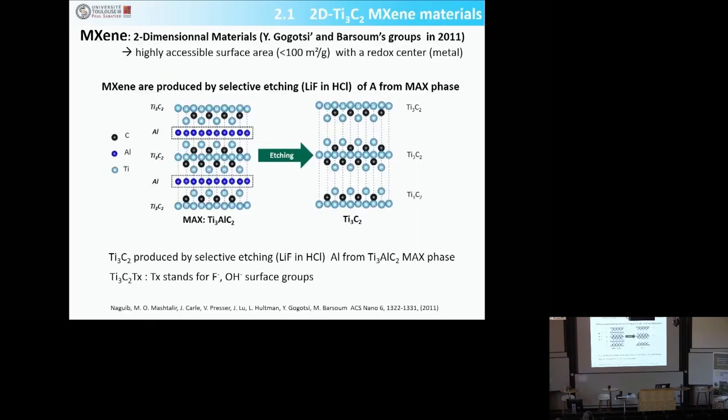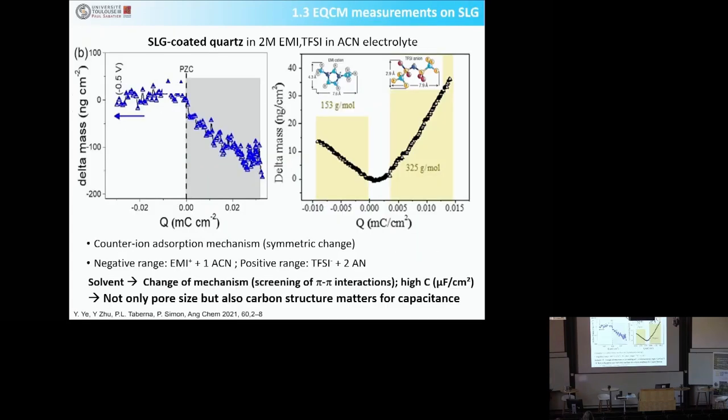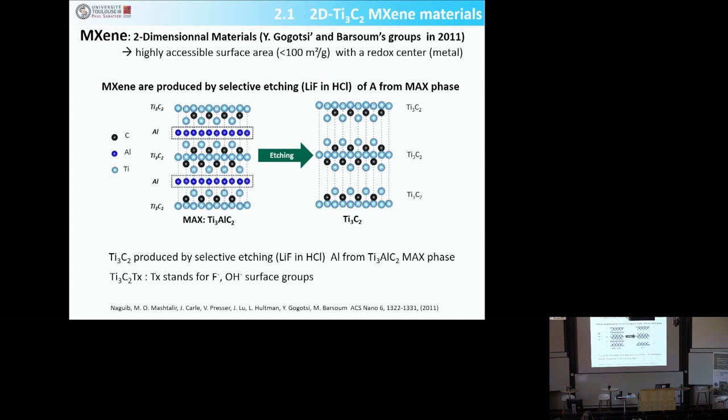I'm going to talk now about how to increase the reaction rate in battery materials. We use model materials called MXenes, developed by Yuri Gogotsi and Michel Barsoum. You take a MAX phase — for instance an early transition metal carbide-nitride. Here the example is Ti₃AlC₂: Ti₃C₂ layers alternating with aluminum.